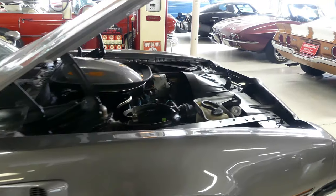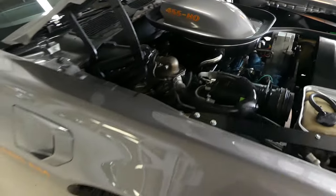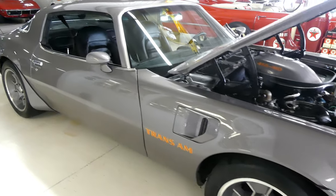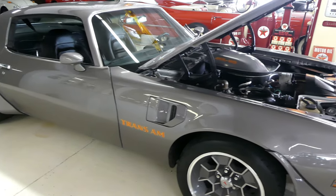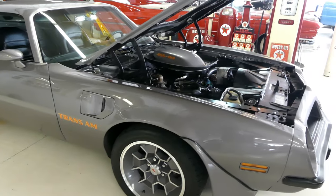With a numbers matching engine and transmission. It is an air-conditioned car — this is the one you want. Beautiful honeycomb wheels on all four corners. We have PHS documentation on this vehicle as well.